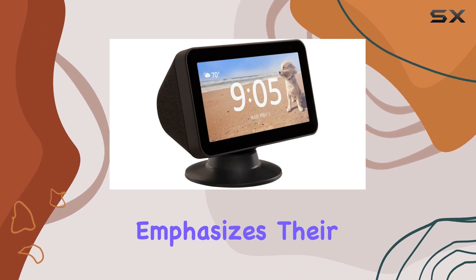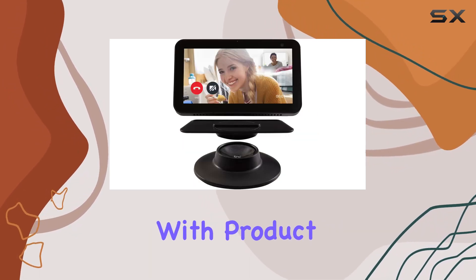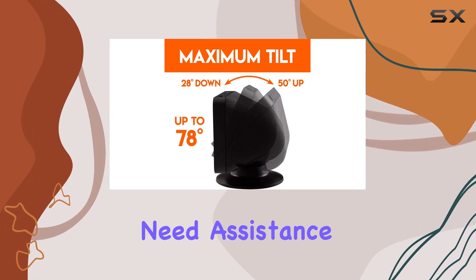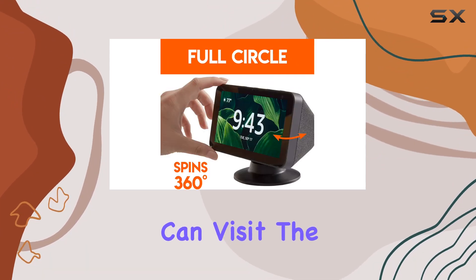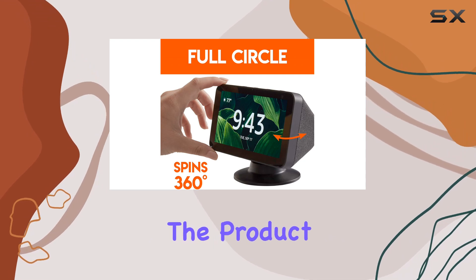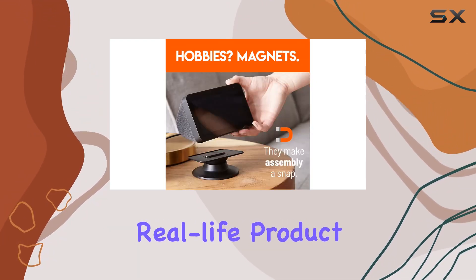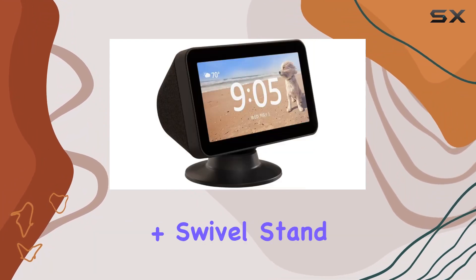Echo Gear emphasizes their commitment to customer support, with product pros available seven days a week. Whether you need assistance or want to explore more about the product, you can visit the Echo Gear website or refer to the product manual for various ways to get in touch with their US-based, real-life product experts.